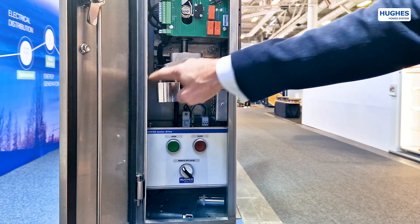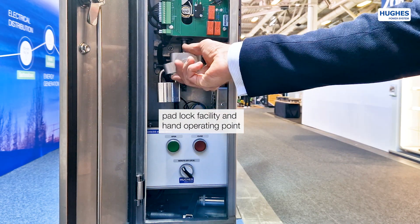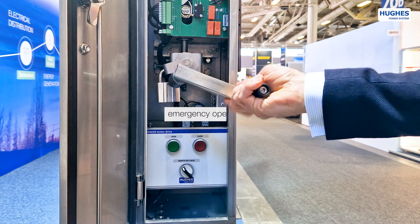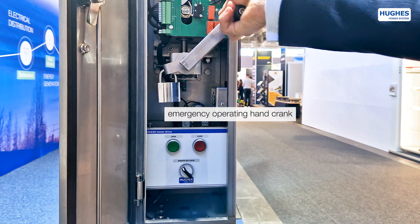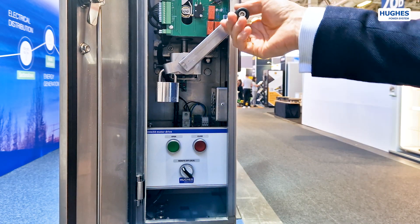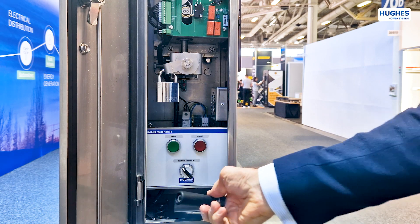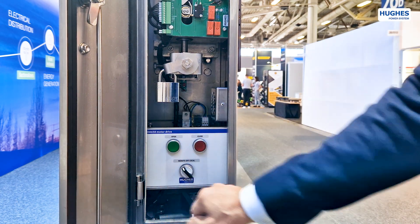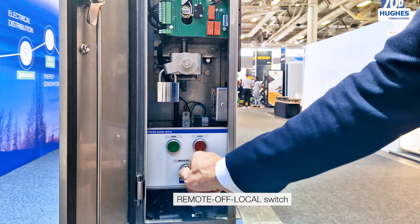In case of emergency, the motor drive can be operated with hand crank in the padlock and hand operating point. The local operating panel can be removed for easy access to the contents of the cabinet.